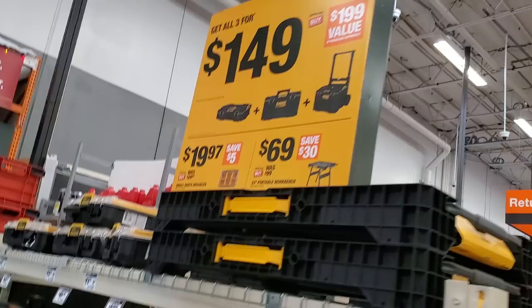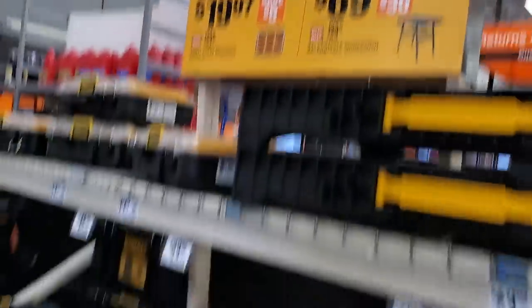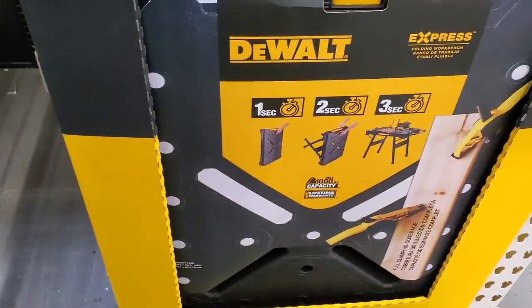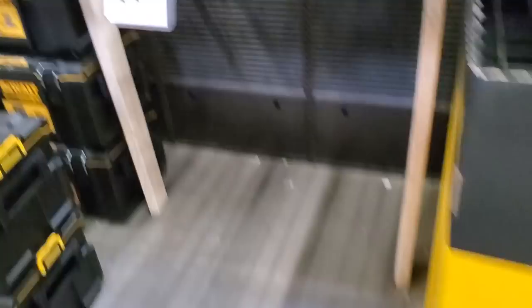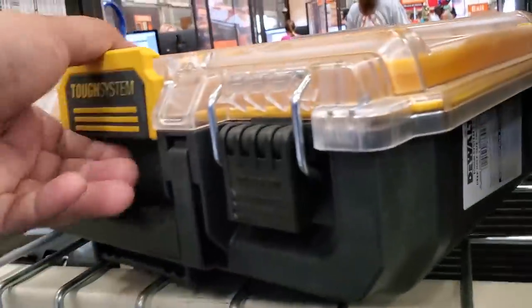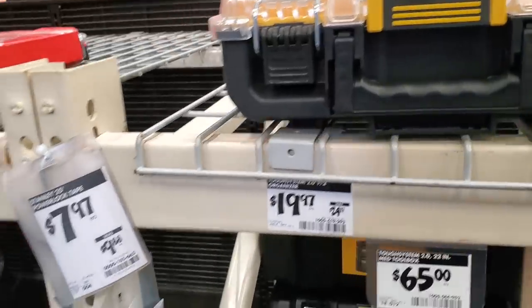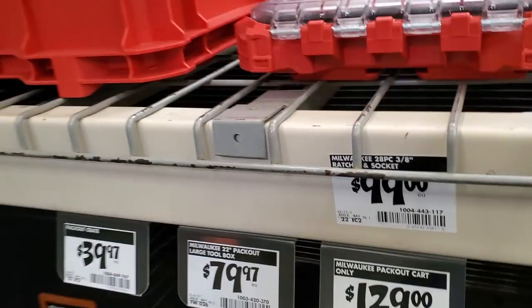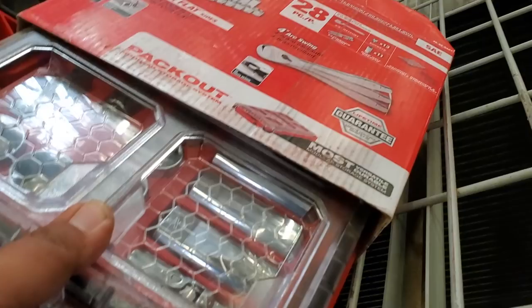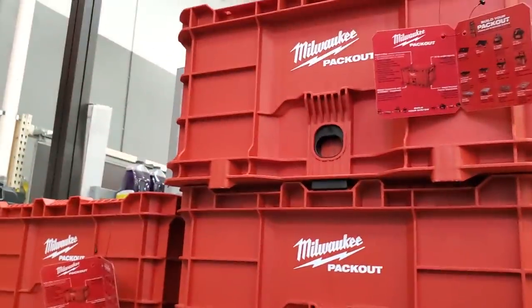We got the Tough System for $149 — it's a really great deal, I would definitely get it before they sell out. Milwaukee Packout has been selling like crazy and it's hard to find in stock. This is a really great folding workbench for $69. Then $19.97 for this Tough System box — one of the newest ones, it's a smaller organizer that latches right on top of your Tough System 2.0. And then $99 with the ratchet and socket kit in the Packout box, plus $39.97 for the Packout milk crate.